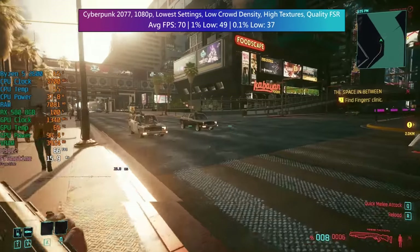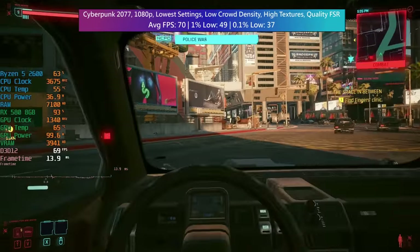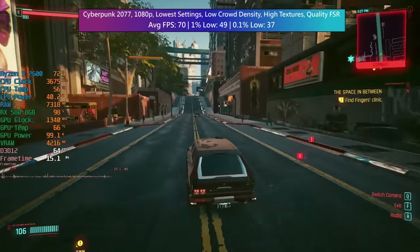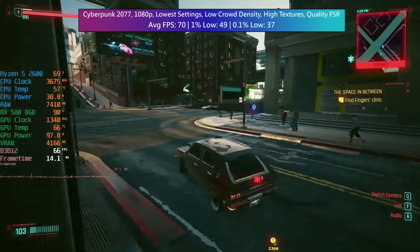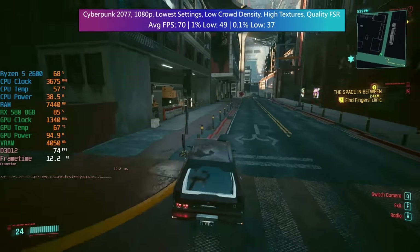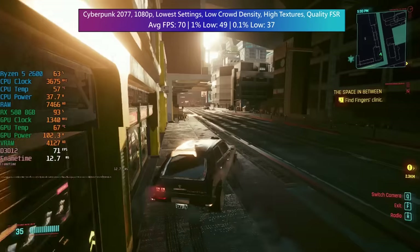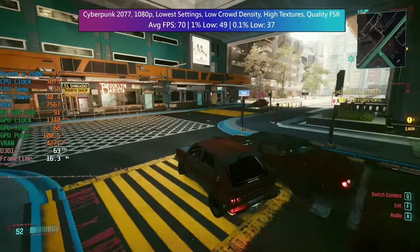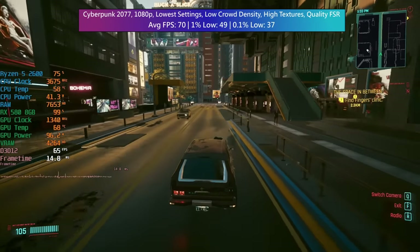In Cyberpunk 2077, this benefits from FSR which I enabled here because it makes all the difference. I was able to use higher texture quality thanks to the VRAM amount, with everything else set to low including crowd density for the sake of the CPU, and we still managed to average 70fps — pretty good. The percentile lows were also okay. In busier areas CPU usage will be fairly high since this is a CPU hog, but it doesn't go too high. The RX 580 is glued to that 1340MHz boost clock, running really nicely, and we're exceeding 4GB of VRAM usage, making 16GB of system memory well worth having.